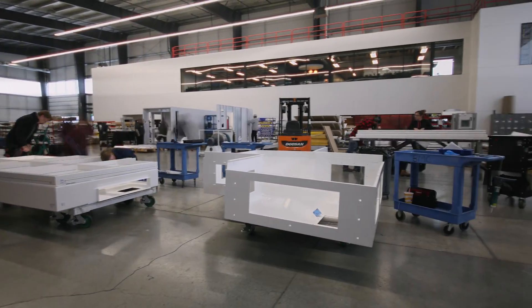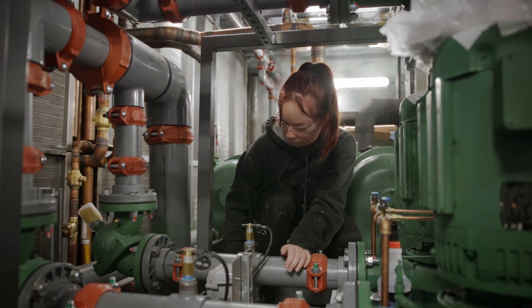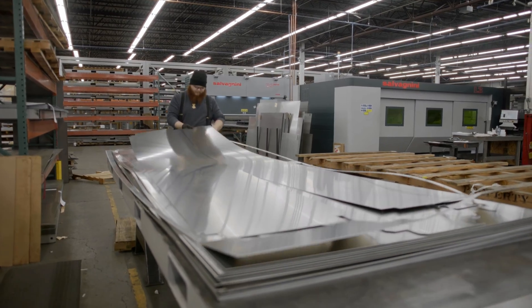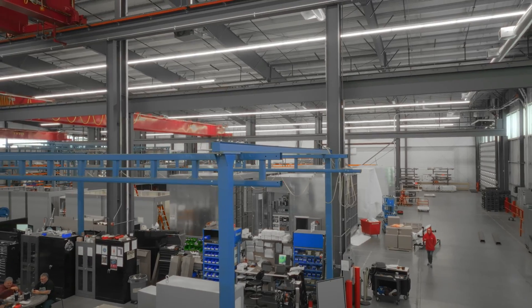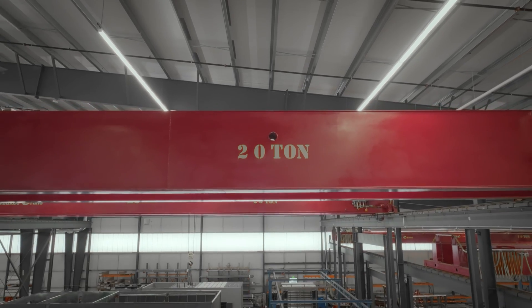Here we are in the Basic Solutions manufacturing building. This facility is where all the final products are assembled and ultimately go out the door. This new building has been around for about two years now — the manufacturing space is about 75,000 square feet, dedicated solely to finished product assembly.